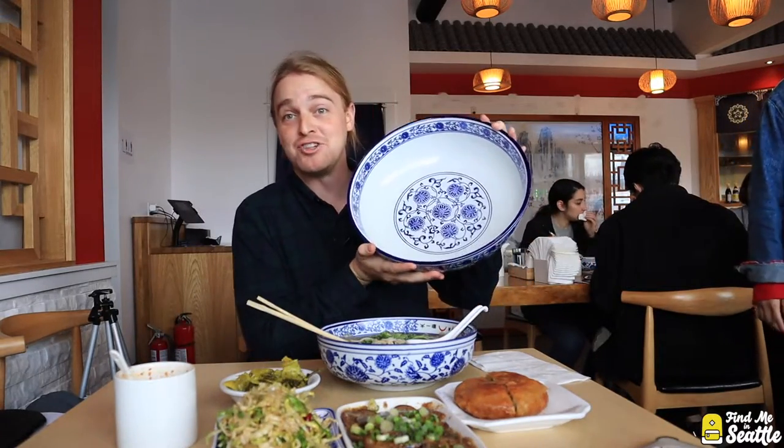Check out this giant bowl in relation to the size of my face. It's a party size — five servings for one person. I'm not finishing all that.